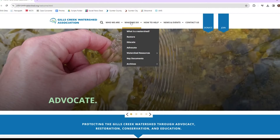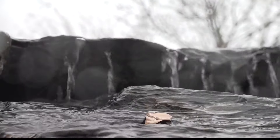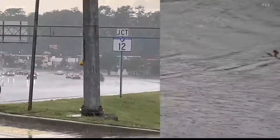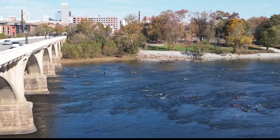Bailey Parker is the executive director of the Gills Creek Watershed Association. It works to protect the land that drains water into Gills Creek, which runs from near Sesquicentennial State Park down through Forest Acres in the City of Columbia before pouring into the Congaree River.